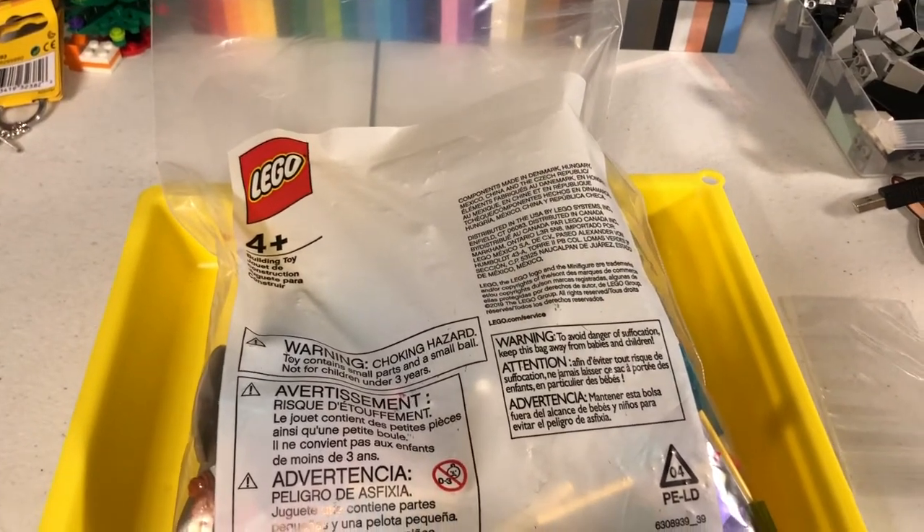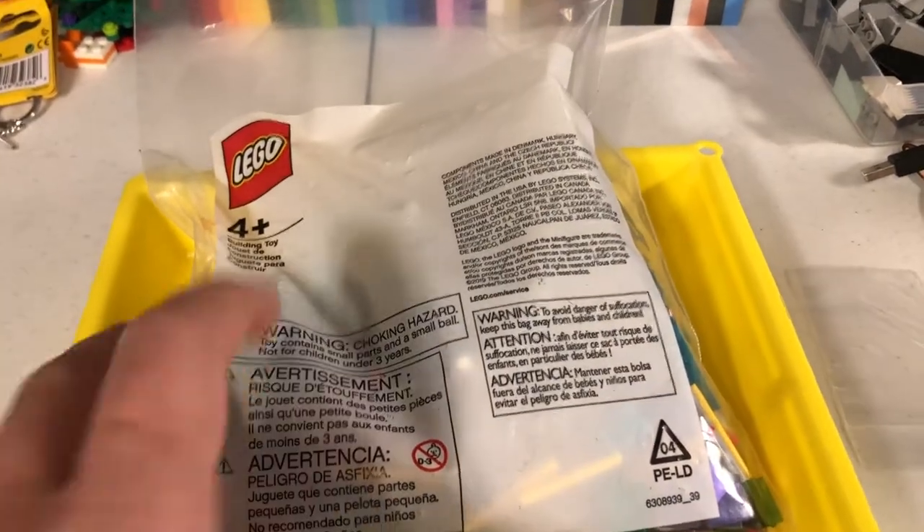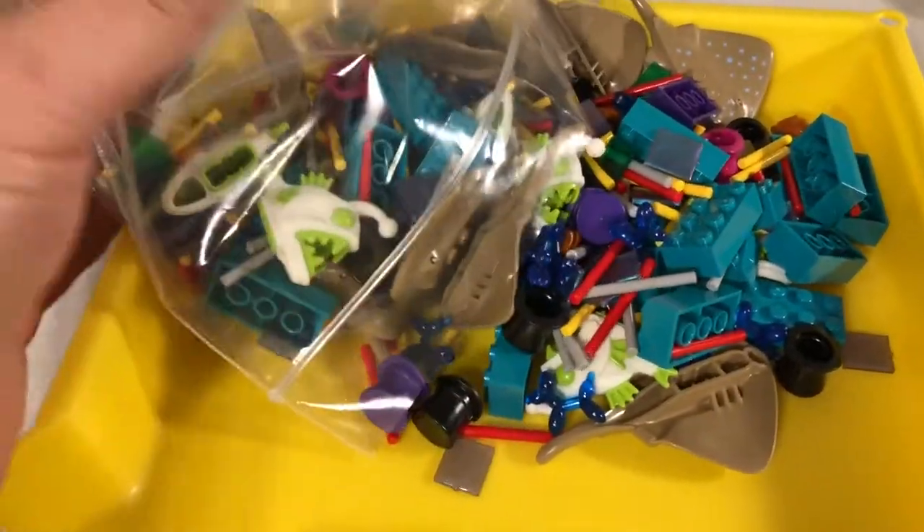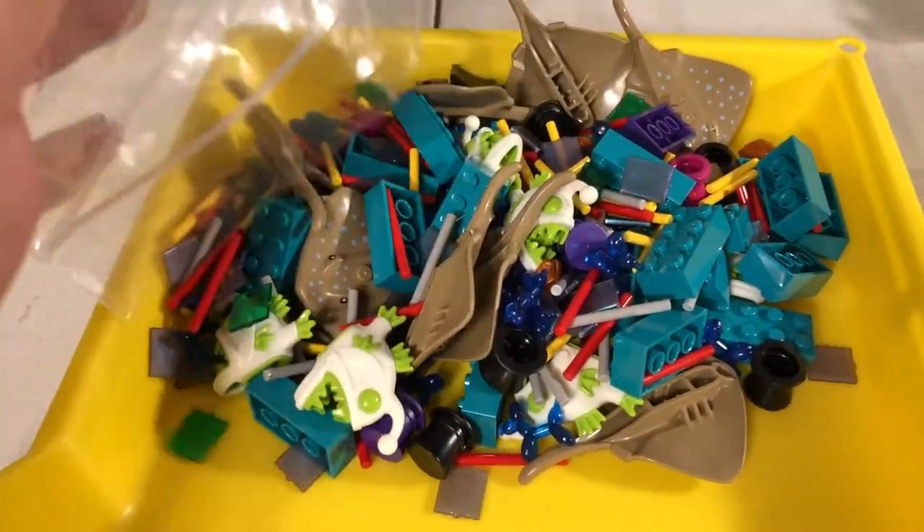Hey, Just Bricks here with another video. This one's going to be a bit of a haul. I got my next Bricks and Pieces order. These came in yesterday.